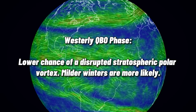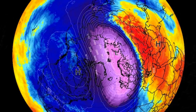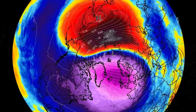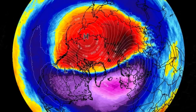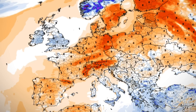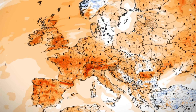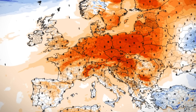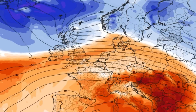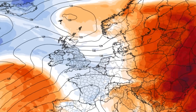During a westerly phase, the opposite is true, with a greater chance of a strong jet stream. Last winter had an easterly QBO, so that led me to predict an increased chance of sudden stratospheric warming events in my winter outlook. Now as the QBO transitions from an easterly phase to a westerly phase, this would hint at a lower chance of stratospheric polar vortex disruptions and possibly a milder winter — but that's when a plot twist comes in. QBO phases during an El Niño may not have the same impact as they would during a La Niña.